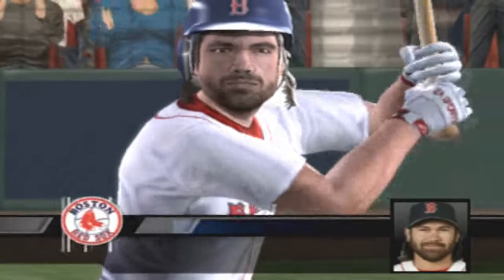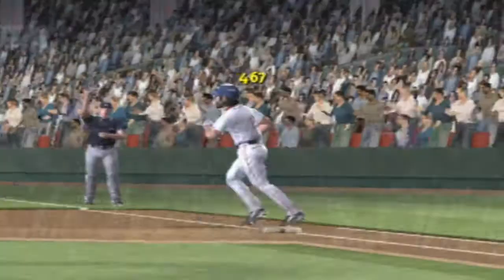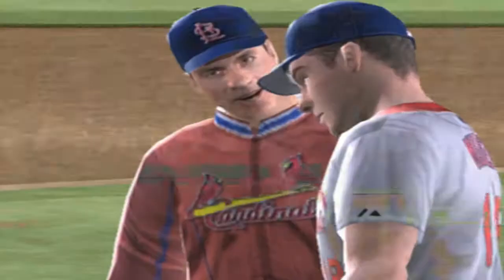Stepping in, Johnny Damon — he drills it deep and gone, home run. Wow, that was smoked out of here, no doubt about it. The bullpen is stirring so the manager just wants to come out and give the bullpen some more time.